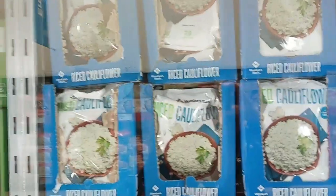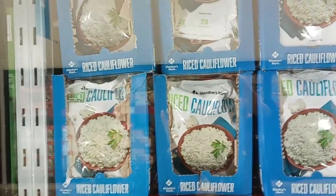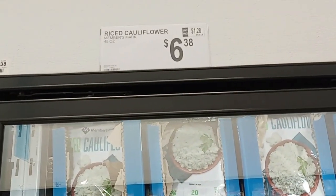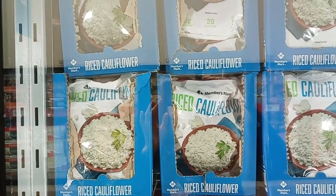I convinced my husband to pick up this Rice Cauliflower. It is four separate bags and they're steamable — just plain, you've got to put your own seasoning in. Rice Cauliflower, $6.38 for 48 ounces. It's four steam-in-bag rice cauliflower bags. Great to have in your freezer.